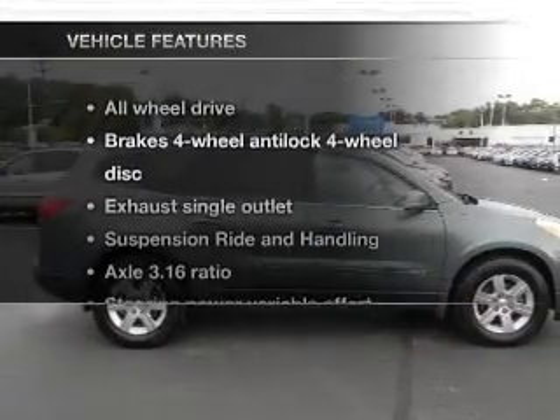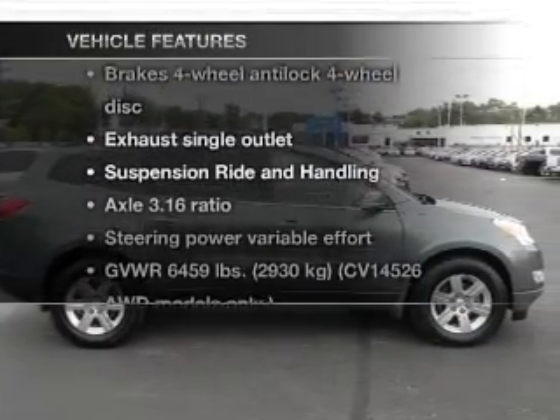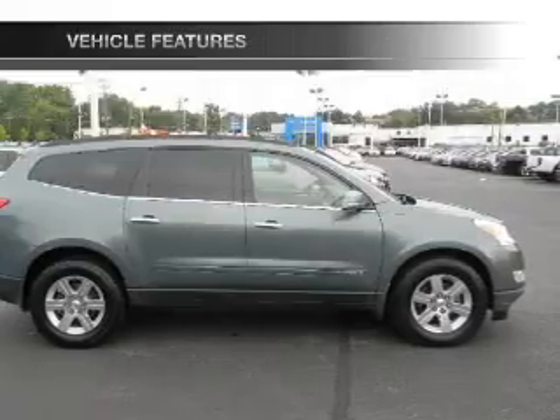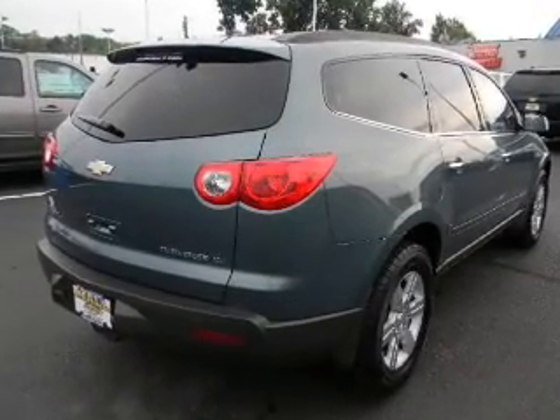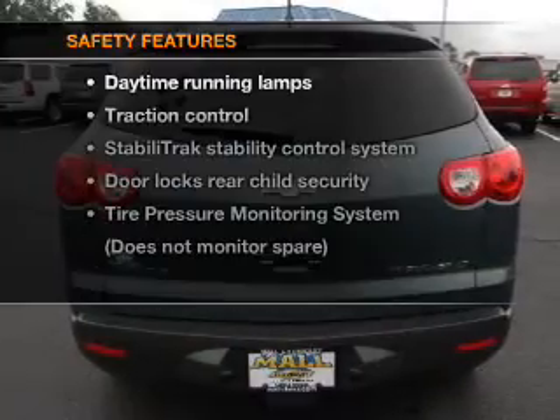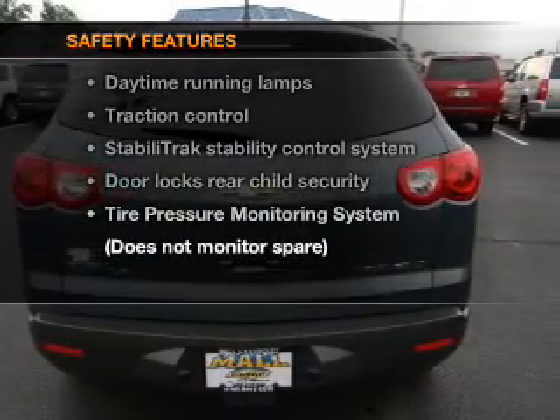And with these notable features, you won't want to miss out on the opportunity to own this amazing ride. Power door locks, power windows, cruise control, power steering, air conditioning. And for your peace of mind, the following safety equipment is included.